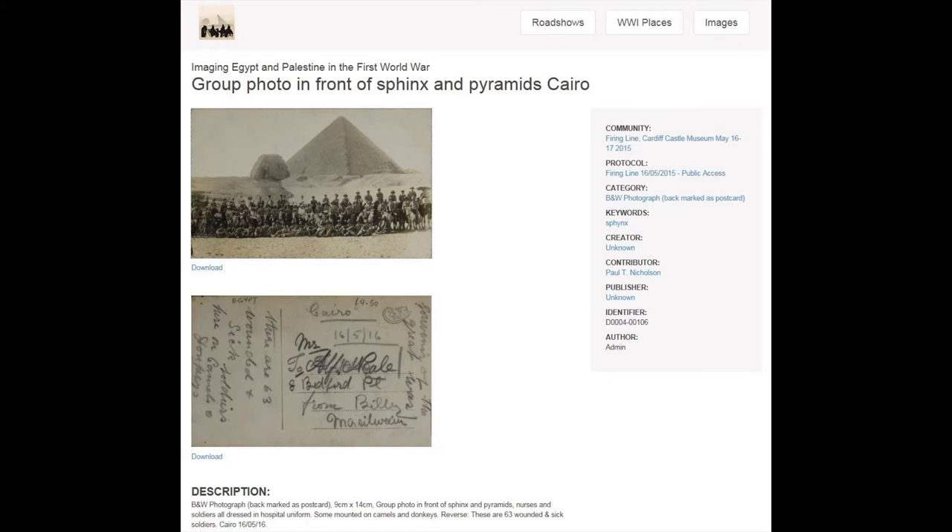Here's an example from our database — you can access the image itself and add metadata about the front and back. From the database, this will automatically upload to our website where the content will be made available. You can see the front and the back of this postcard, dated 16th May 1916. We know that those were wounded soldiers at the Mena House Hotel near the pyramids, which acted as a hospital during the First World War. It was a common thing — as it is today — to have your photo taken in front of the Sphinx and pyramids. We're transcribing the information on the back and making it available, and hopefully others will be able to contribute additional information once the website is fully active.